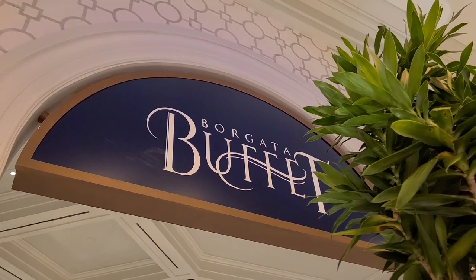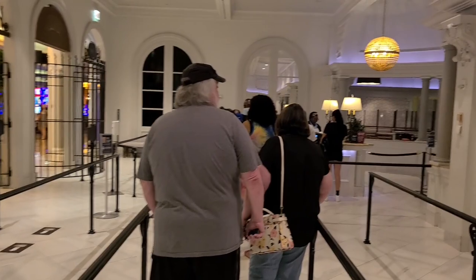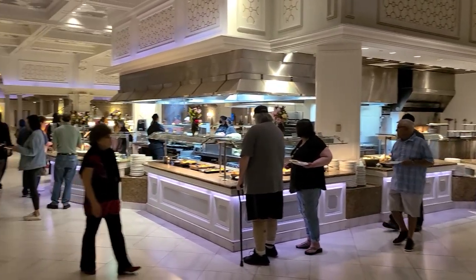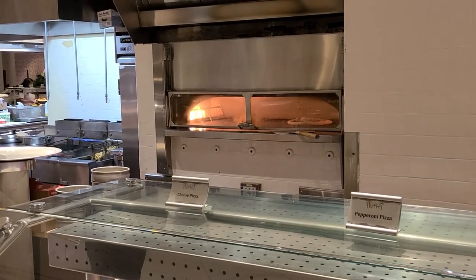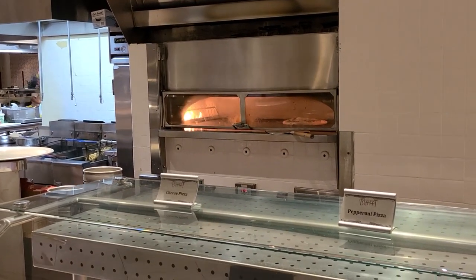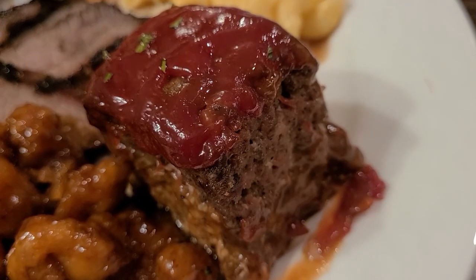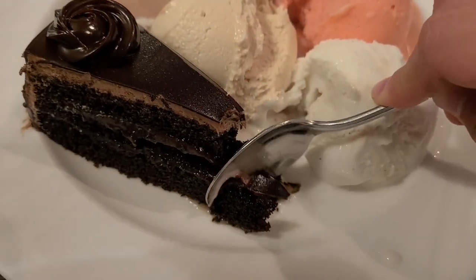Now this is supposed to be the best buffet in Atlantic City so let's just check it out. This is just a beautiful buffet in terms of appearance and decor. They have a pizza section with some fresh pizza, fresh mussels, fresh salmon, all sorts of great meat options, and great desserts too. Check out my video on the Borgata buffet.